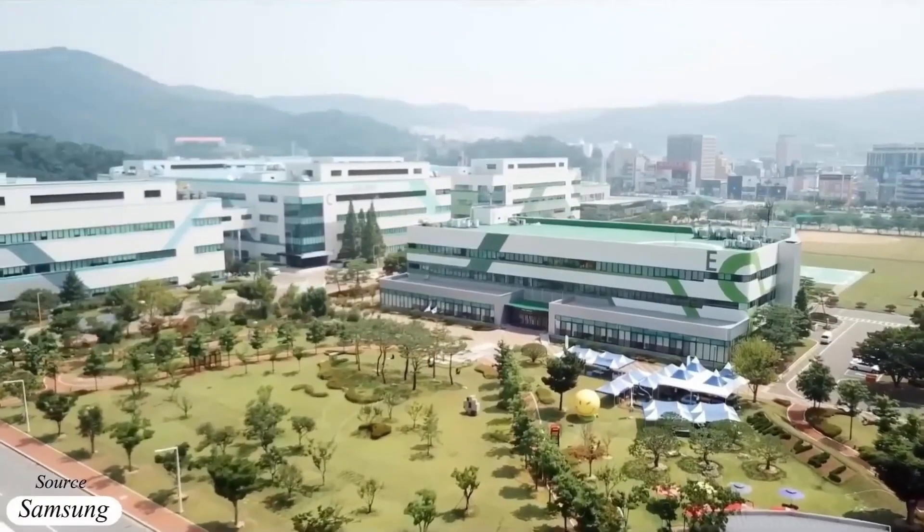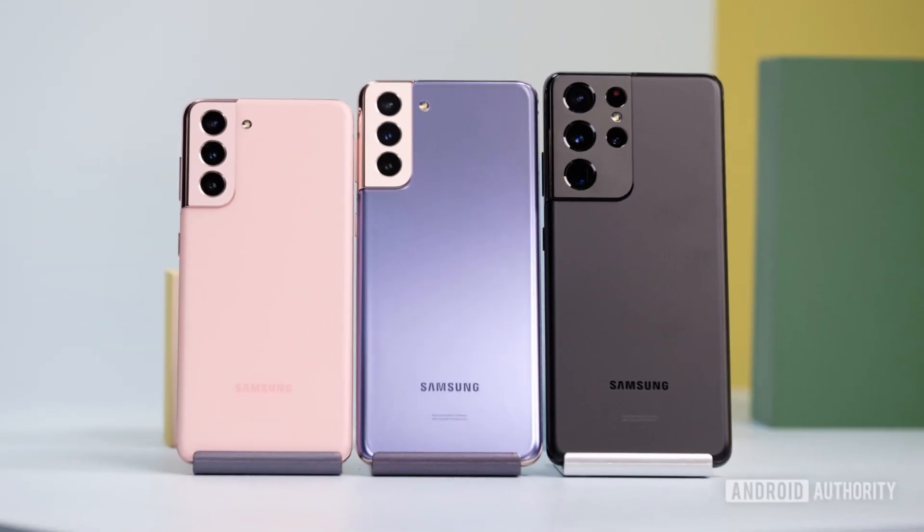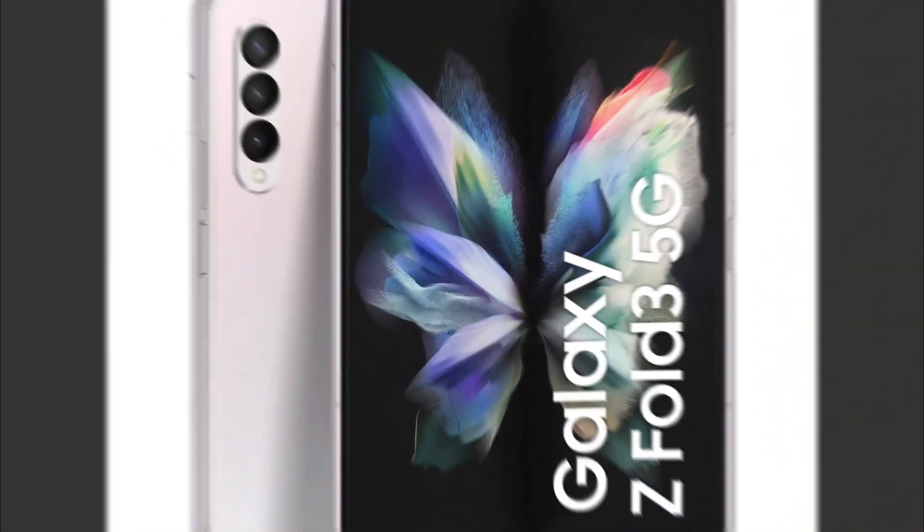Additionally, Samsung plans to introduce Circle to Search and Chat Assist to 2021 devices like the Galaxy S21, Flip 3, and Fold 3.